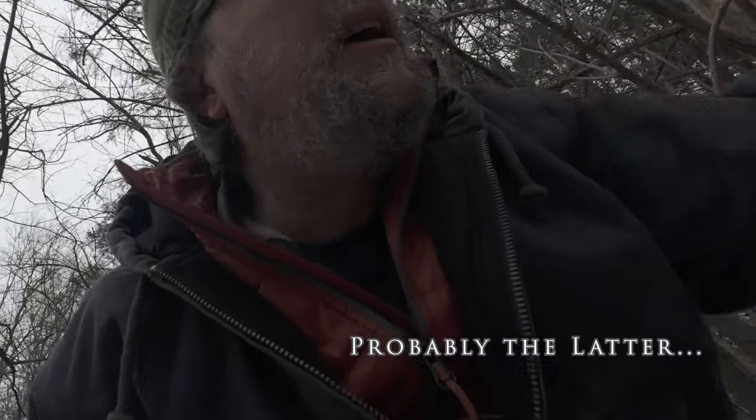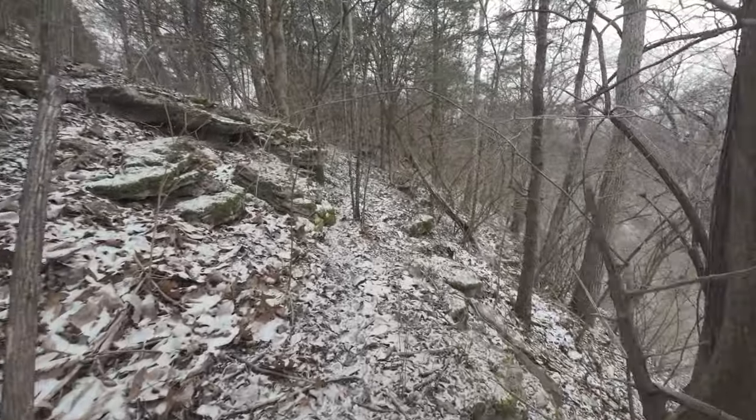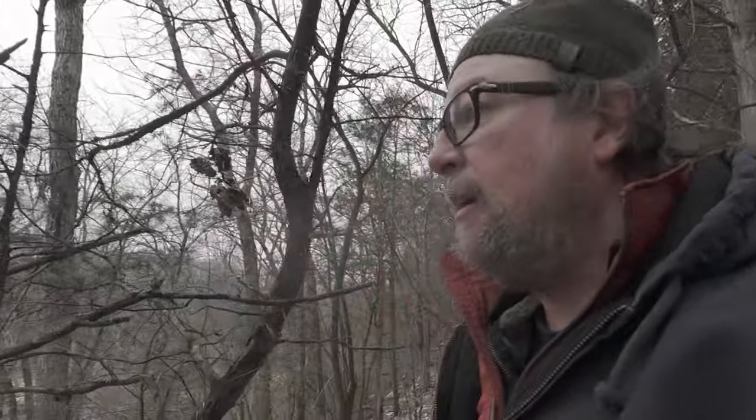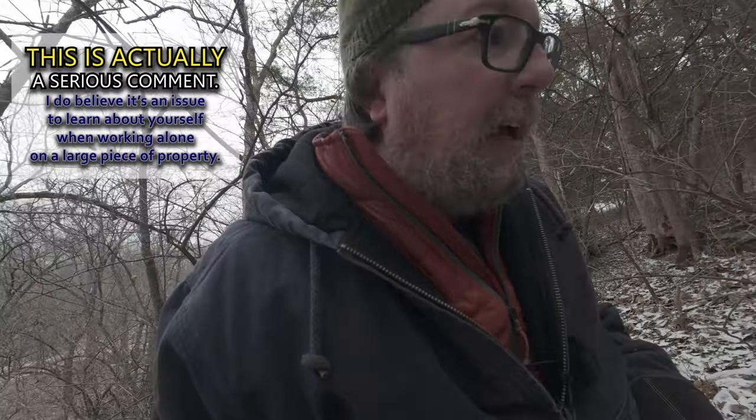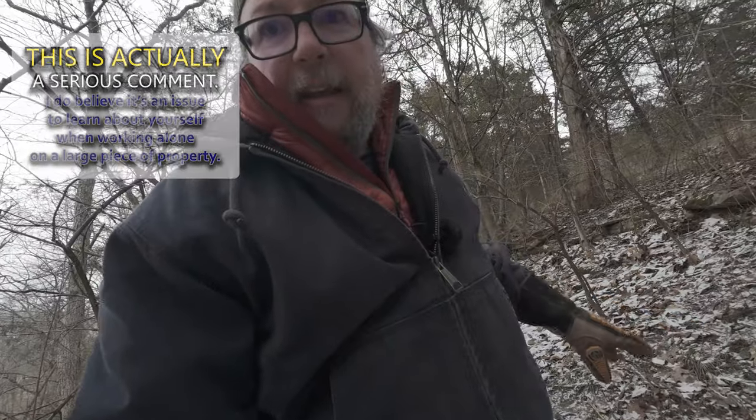I keep thinking I'm on deer trails and then I realize they go nowhere — so either the deer are drunk, or I don't know what a deer trail really looks like. I'm a little out of breath. So I dumped that chair way back — too hard carrying it in that sign stand. One thing I'm noticing is I can actually feel my fatigue as I'm walking through these woods here, and I can tell my decisions are getting a little sketchier. I think that's an important thing about owning a large property — knowing when you've overdone yourself, and when to calm down, take a breath, clear your head.